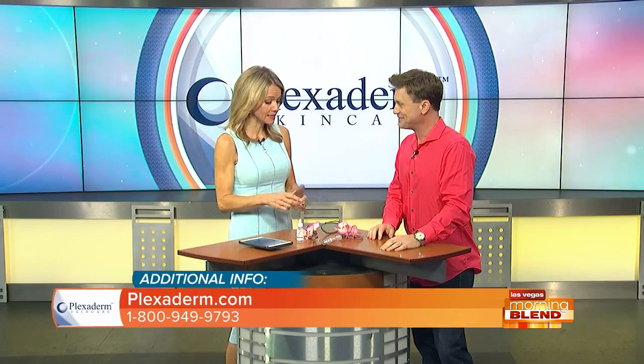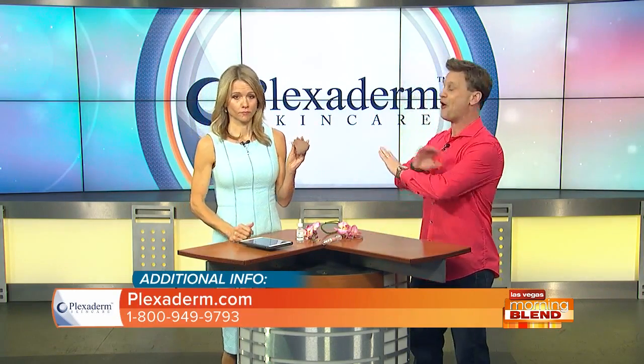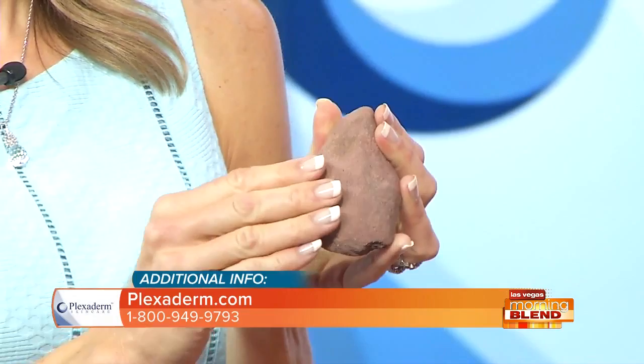Speaking of creating Plexiderm, what is in it? What is the main ingredient that is making these results happen so magically? The magic is in that piece of shell rock I carry with me all over the country. What we derive from that are silicates. As the formula dries into your skin, the molecules weave together to tighten that problem area and reduce the appearance of it. Brilliant people have been working on this for years, which is why the product has gotten so popular and successful.